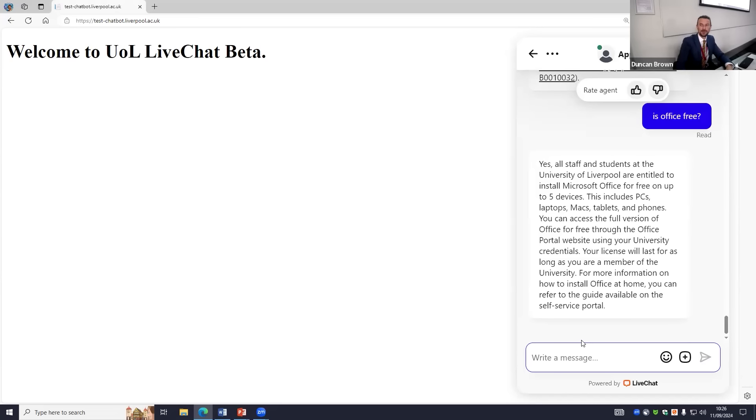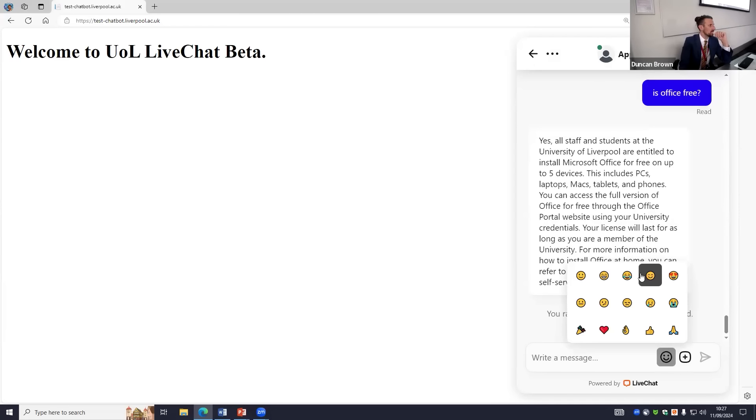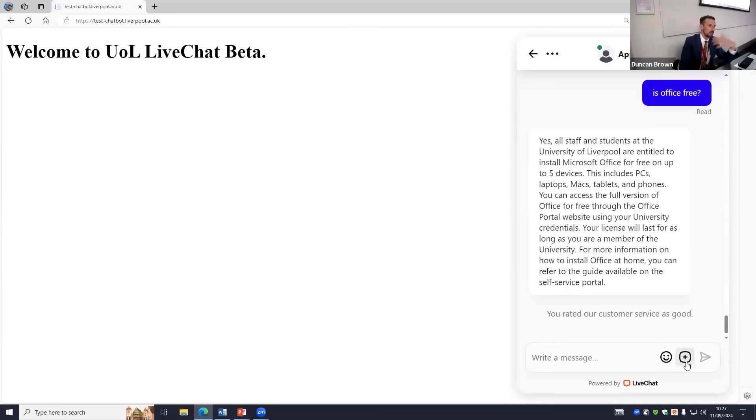That's the end of the demo. Just while we're here — a little bit about the widget. At any point you can rate the chat. You can leave a comment, and you can send yourself a transcript — we may leave this in or take it off depending on how the business wants to use it. There are standard emojis we can tailor and customise. If you're speaking to an agent and they want you to upload something, there's a send file or attach screenshot option. If the bot can't handle what you're asking and an agent steps in, they might say can you send me a screenshot, and we can go from there.